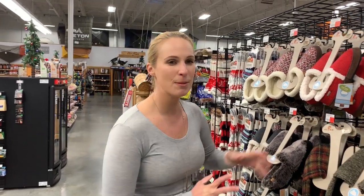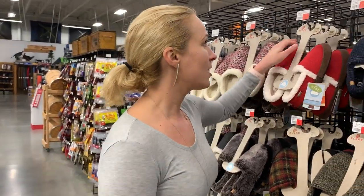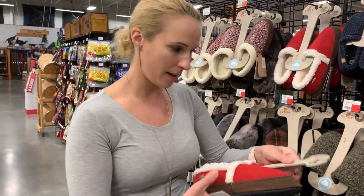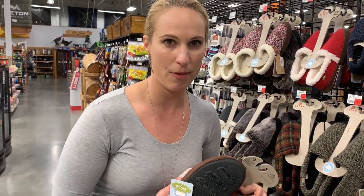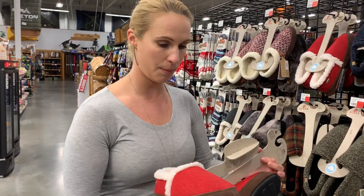Hey everybody, it's Dr. Friels again. Tonight I am out shopping for house slippers. I just left the office and my feet are freezing, so I thought this would be a great opportunity to show you what I'm looking for in a house slipper while you are at home for the holidays. I'm at Sportsman's Warehouse by the way, and they have lots of great options.